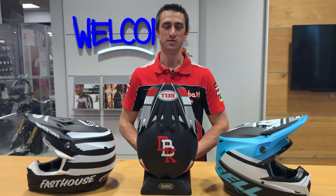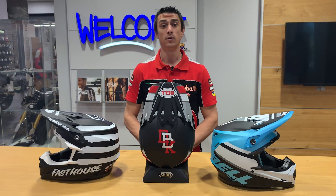Hey everybody, Garrett here again from Go Easy Motorcycles Peoria. Today we're going to talk about helmets.